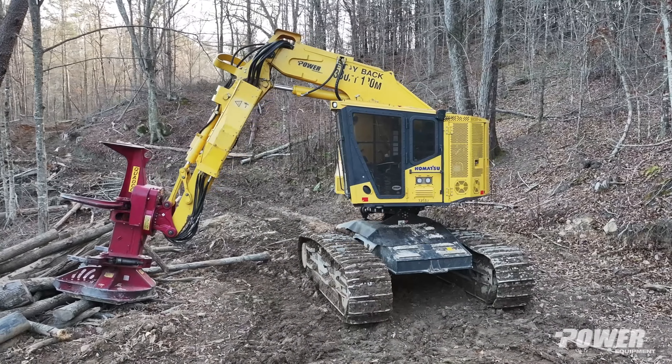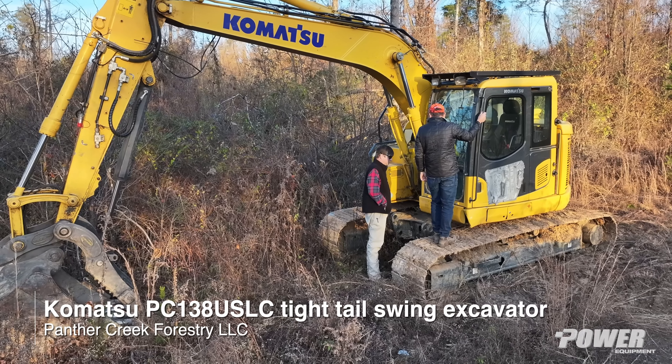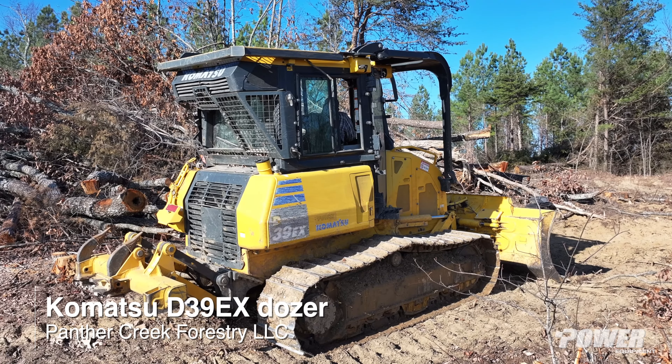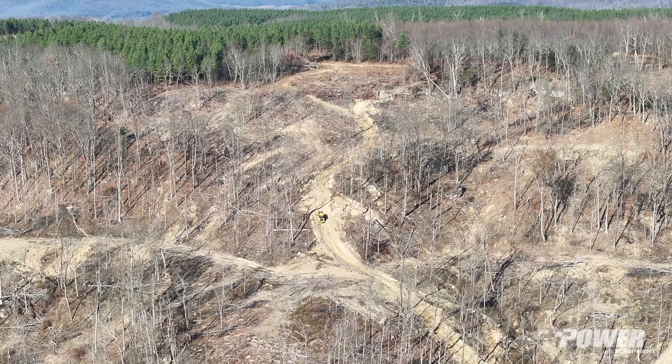We've got the 445, this PC 238, and we have a PC 138 that's equipped with a bucket but can also transition into a mulching head. We've also got a D39 dozer, which is a smaller machine that's able to ease around these hillsides and put in our fire lines.